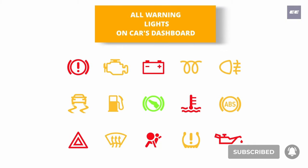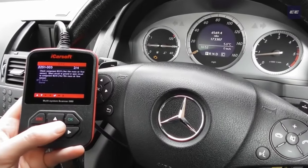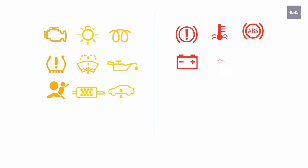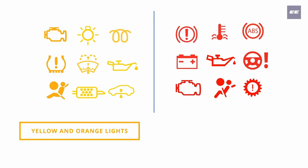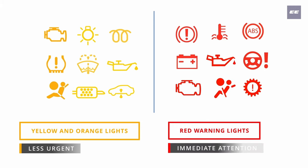Let us discuss the various dashboard warning lights with their purposes and required measures that need to be taken. Dashboard warning lights are displayed in different colors which usually denote how serious the problem is. Yellow and orange warning lights are usually the least urgent, and red warning lights are more serious and need immediate attention.